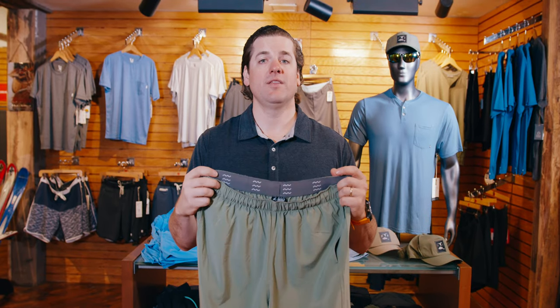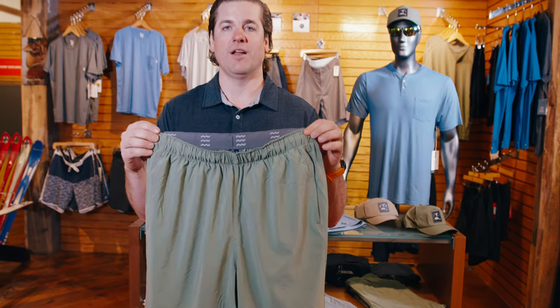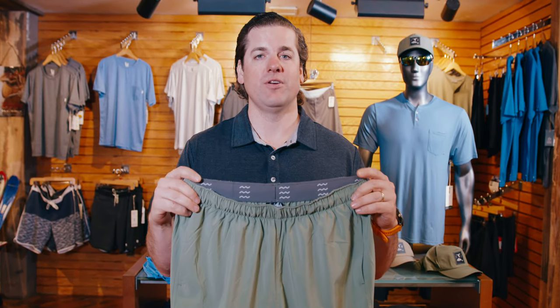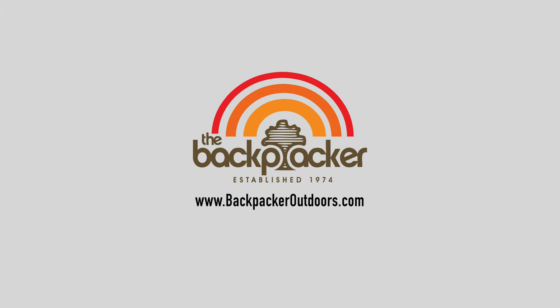I love these shorts, so be sure to try out the FreeFly Breeze short along with many of the other great products from FreeFly. We're stocking up on this stuff because it's been flying off the shelves. We carry it in lots of different colors and it's one of our most popular products for the season. Come see us and check out the awesome FreeFly stuff with bamboo mix in it. Be sure to visit us online at www.backpackeroutdoors.com or in one of our stores in Baton Rouge and Lafayette.